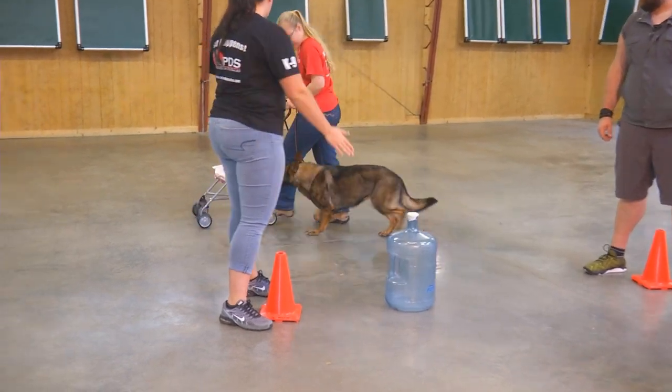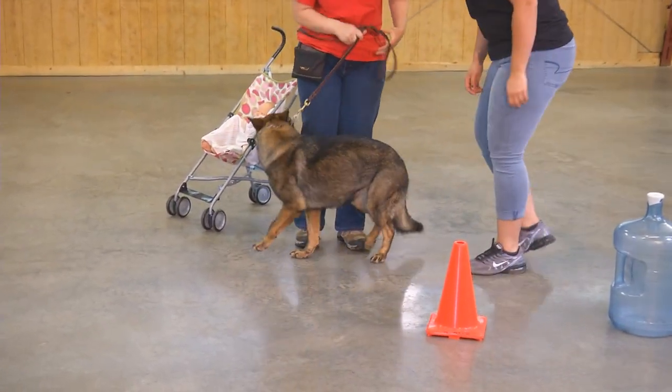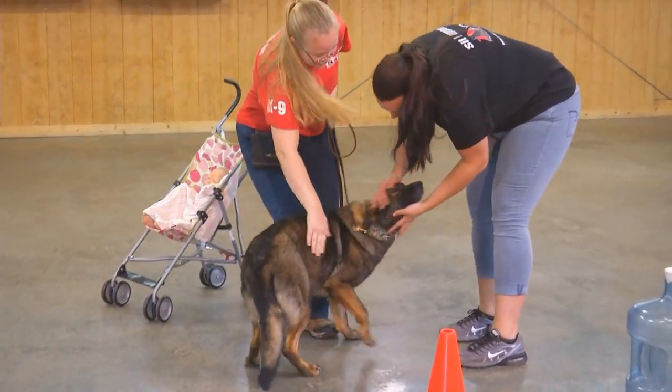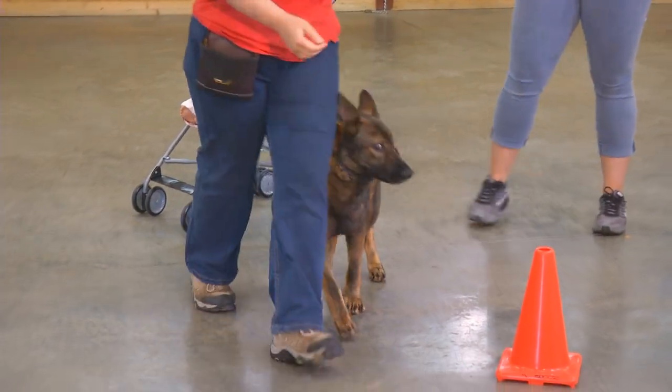What we're showing is just a little bit of her general obedience. We've got a very distracting crowd, loud noises, and what we call this is urban obedience proofing. We're just trying to show the character of the dog in a very distracting setup.